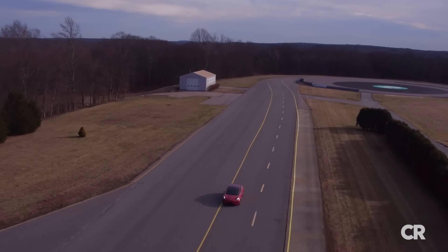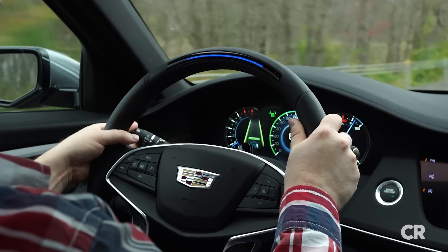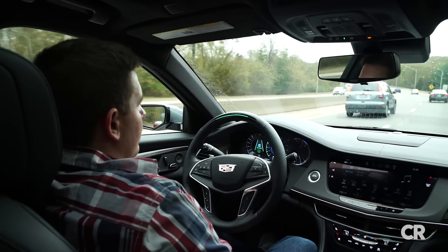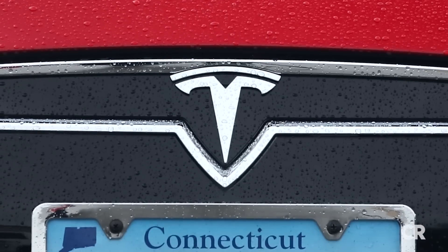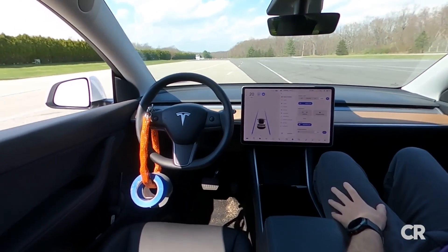You might think that nothing could be done to prevent something like this, but there is. Systems from multiple automakers, such as GM and Ford, are beginning to use eye-tracking technology to ensure that the driver is present and actually looking at the road when using their systems. We're calling on Tesla to implement an effective driver monitoring system that will not only help drivers stay engaged, but also prevent abuses of the technology such as this.